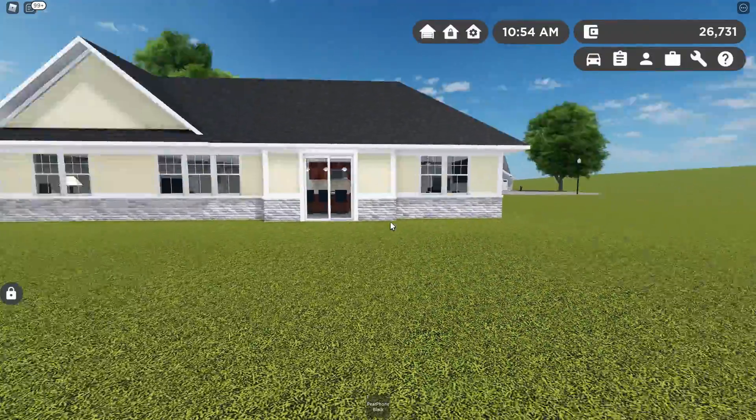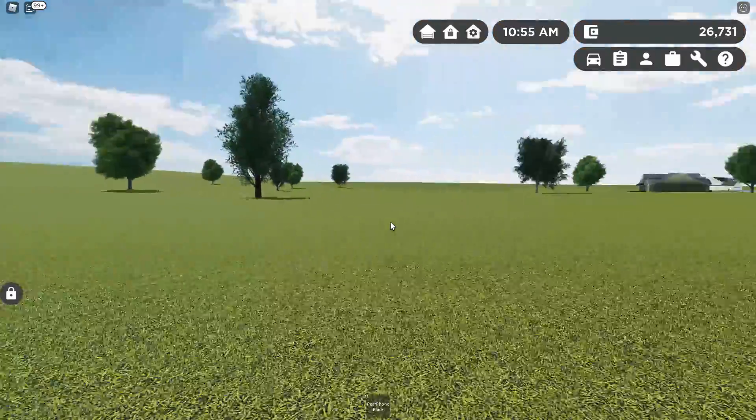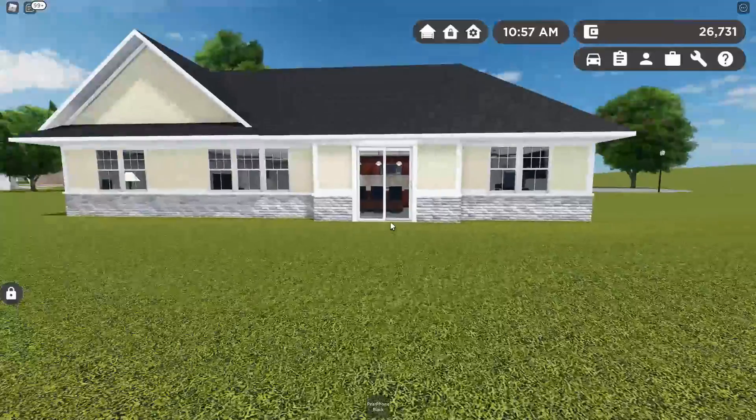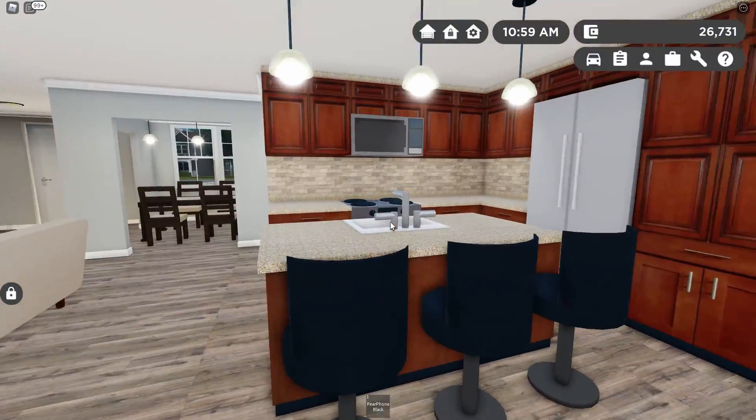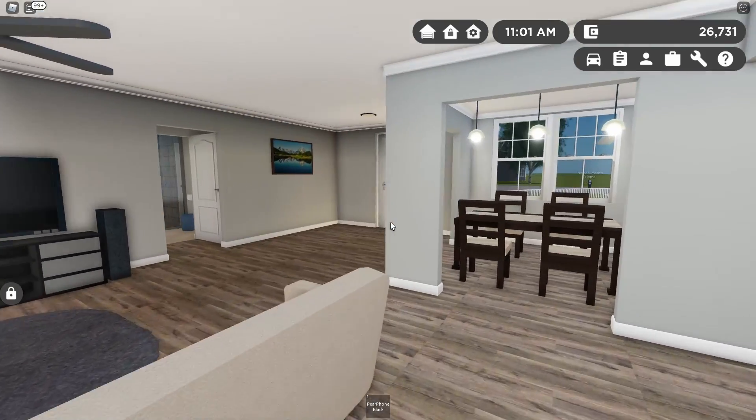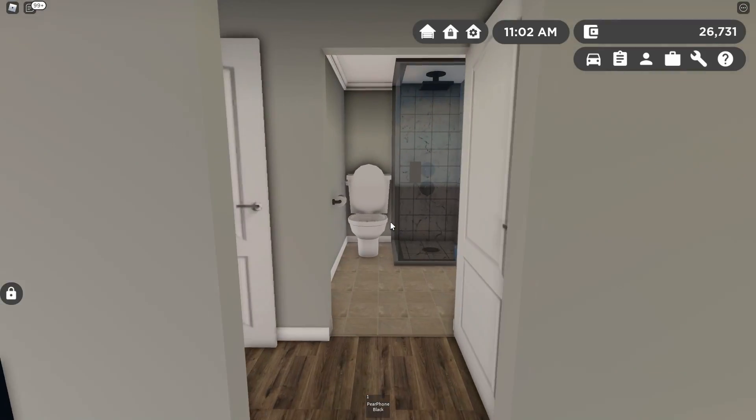The backyard is huge — we are kind of in the middle of nowhere so you're going to get a lot of space back here. One last look at this nice kitchen. I also like how it opens onto the backyard; you get a really nice view when you're cooking.